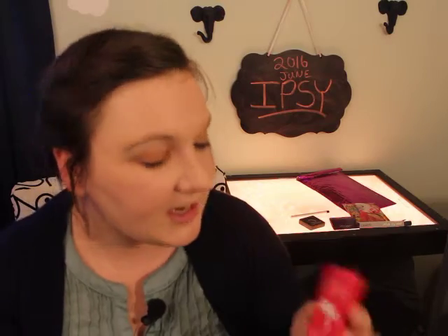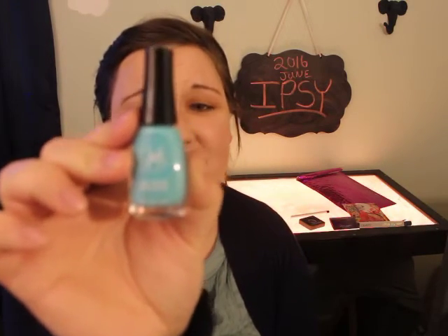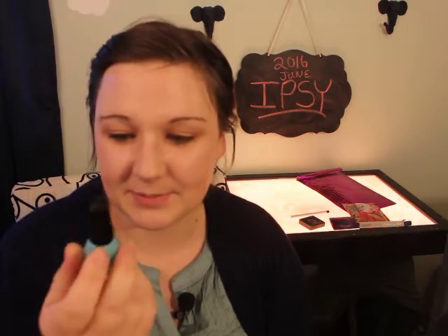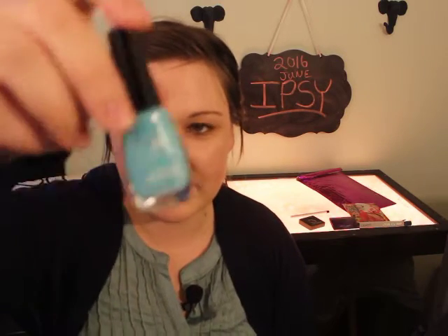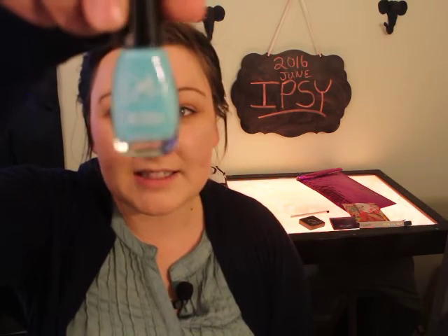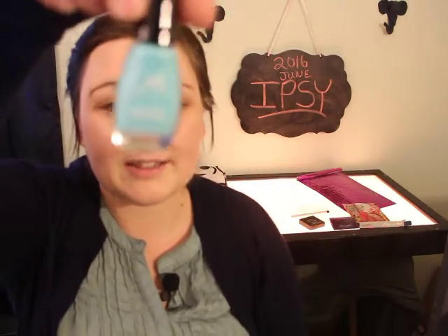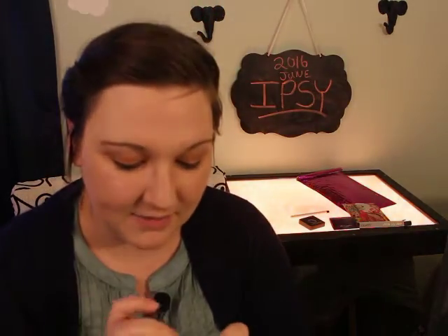The next thing in here is Julie G nail polish. It's a limited edition nail color and I love this color — it is so pretty, oh my goodness. As you can tell, I am in desperate need of doing my nails. I haven't done them in like two weeks and I've been doing a lot of gardening so my nails are very chipped. This is a gorgeous color. I don't know if it's in focus for you guys but it is so pretty. Very summery, very ocean blue. Love this color.